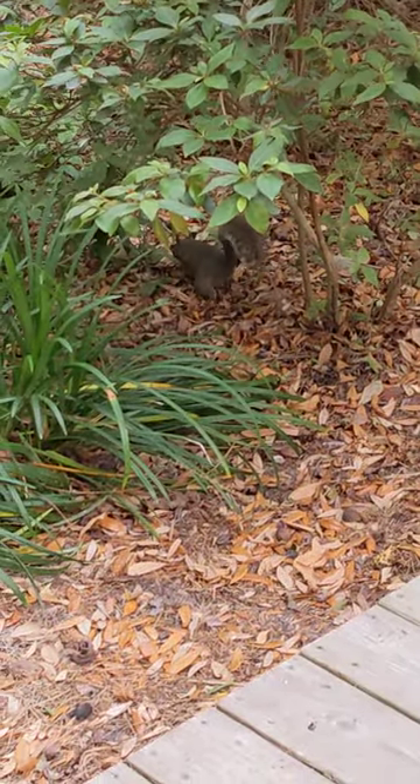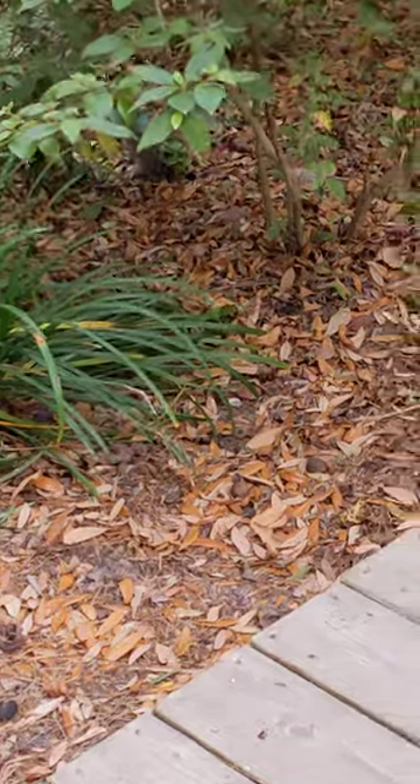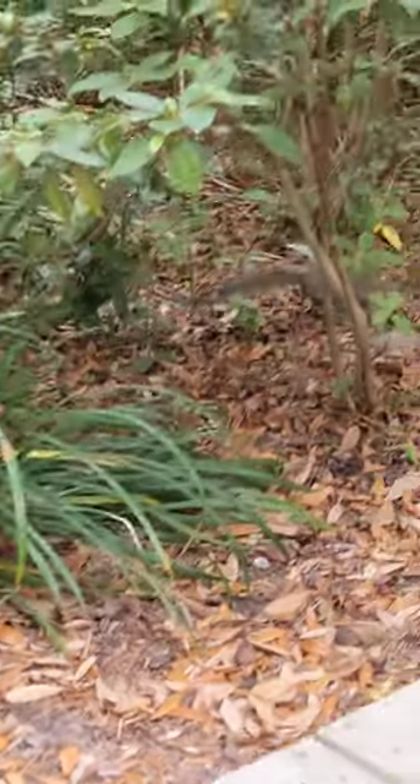Underneath, the squirrels are always digging in the leaves. They hide their nuts, and then they'll eat them. They're so adorable. I've always loved squirrels.